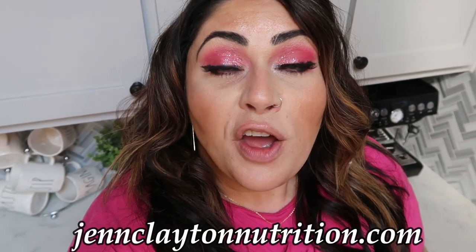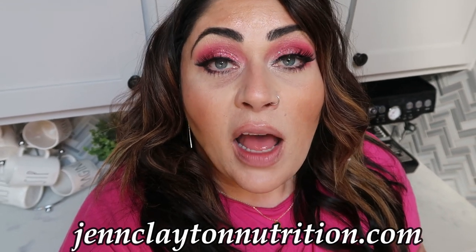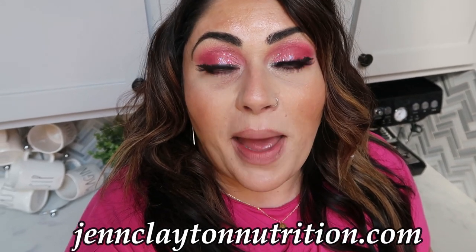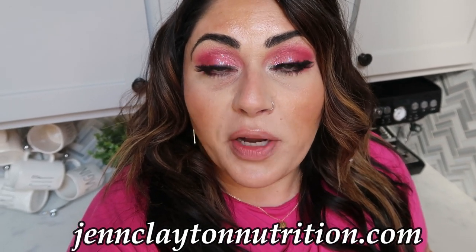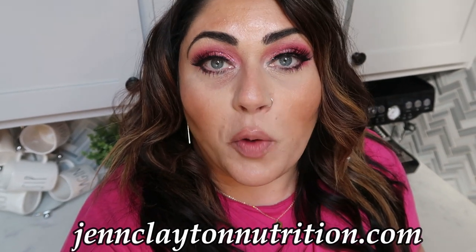Down in the description box you're going to find my recipe website where you'll find all three of today's recipes, as well as my nutrition coaching website for personalized macros and calories. A lot of you have ordered this service and said this is the most weight you've ever lost knowing your calories and macros, so I definitely recommend it. You'll also find one-on-one coaching in both 30 and 60 minute sessions if you want individualized support.